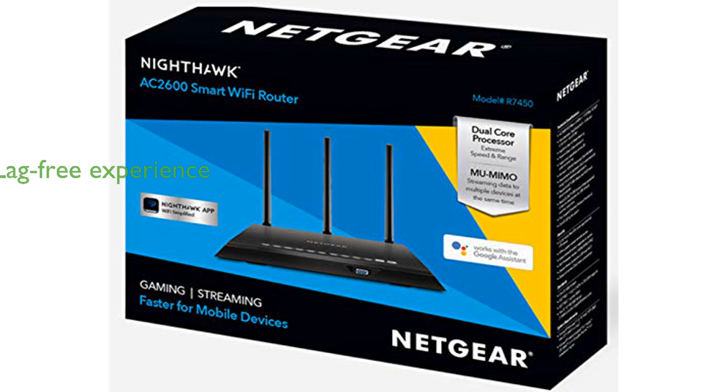Advanced QoS prioritizes gaming and streaming traffic, delivering a lag-free and smooth online experience.